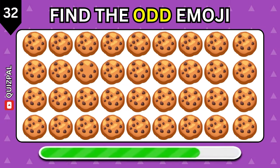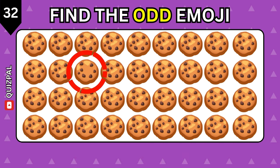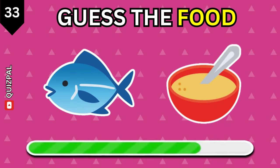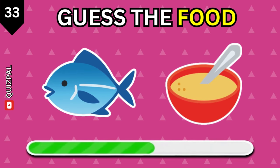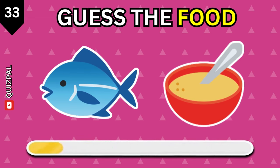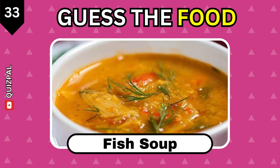Find the odd cookie out. Guess the food. Fish soup.